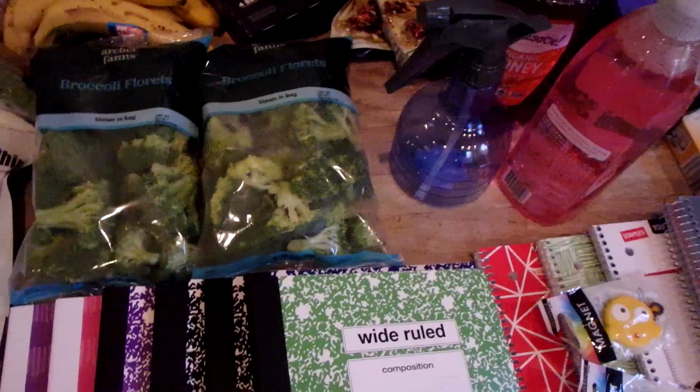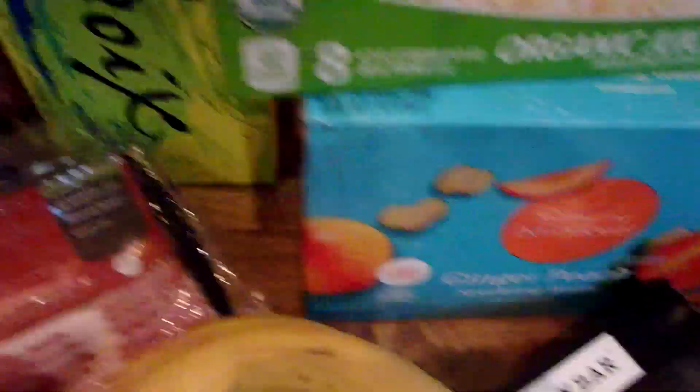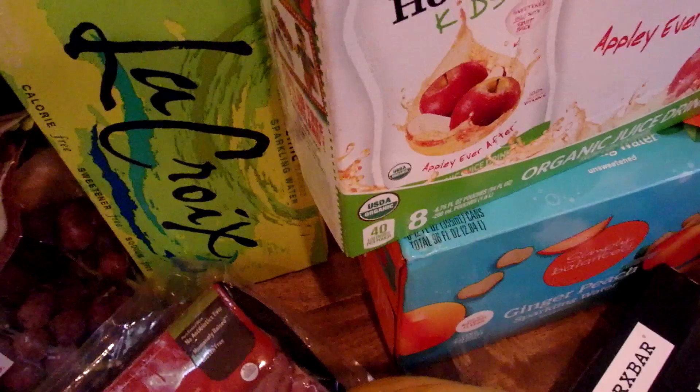At Target, the other things I got — I got some sparkling water. We're loving that this summer. I also saw this one, ginger peach — I've never tried this one before, but I thought that would be fun to give it a shot. I'm just getting used to sparkling water. I love still water — it's what I drink 99% of the time — but we're having fun trying out the new sparkling waters. We're not soda drinkers, so it's fun to try something new regularly.